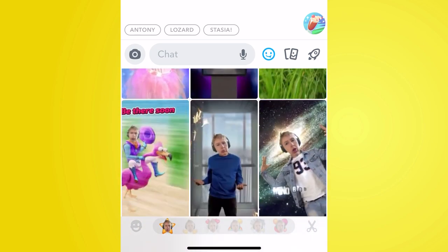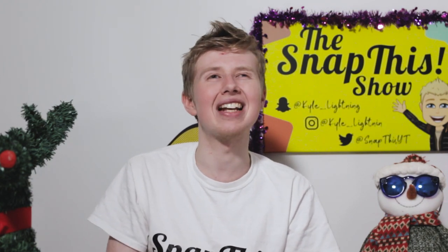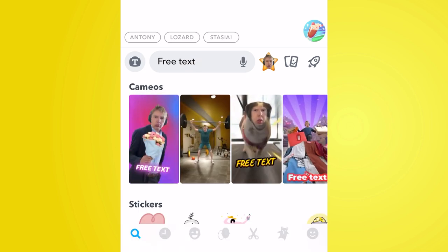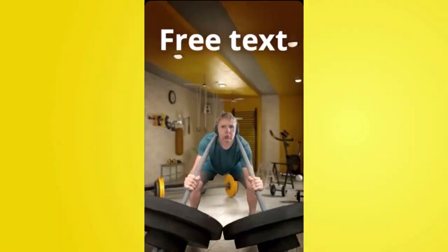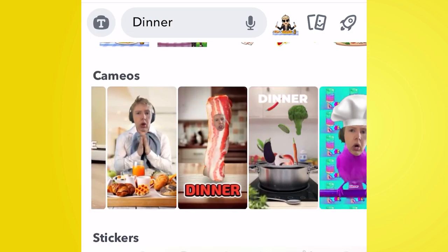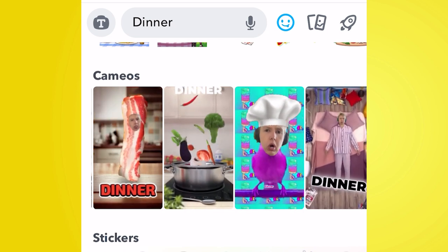Tap onto the Cameos section, take a selfie — don't smile, as the smiling is done inside the Cameos themselves. Once set up, you can send Cameos to your friends and there are loads of really creative ones. One feature I particularly like is that Cameos implement text — you just type in the chat window of a friend and you'll see all the Cameos reflected to match that word. So if you're asking someone to dinner, just type 'dinner' and all the Cameos will say dinner in an exciting way, with the algorithm even pulling food-related Cameos through.